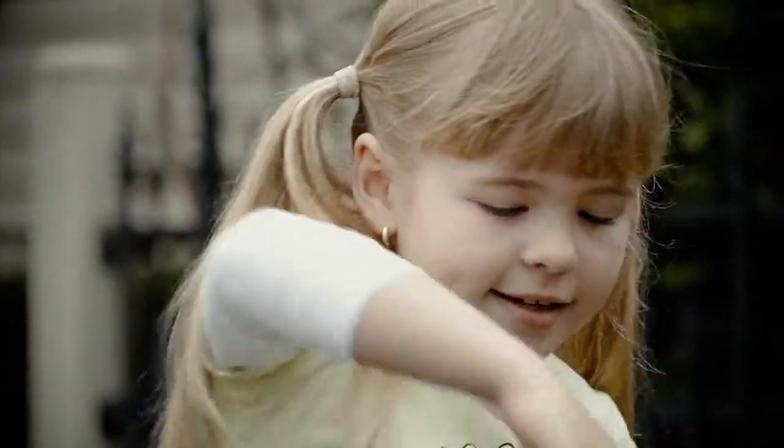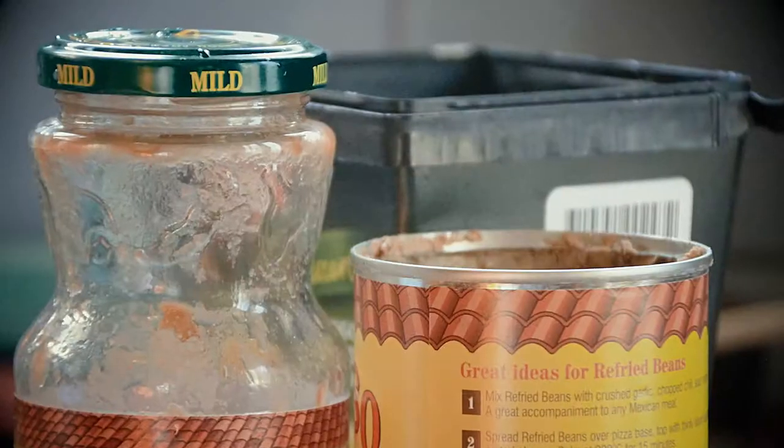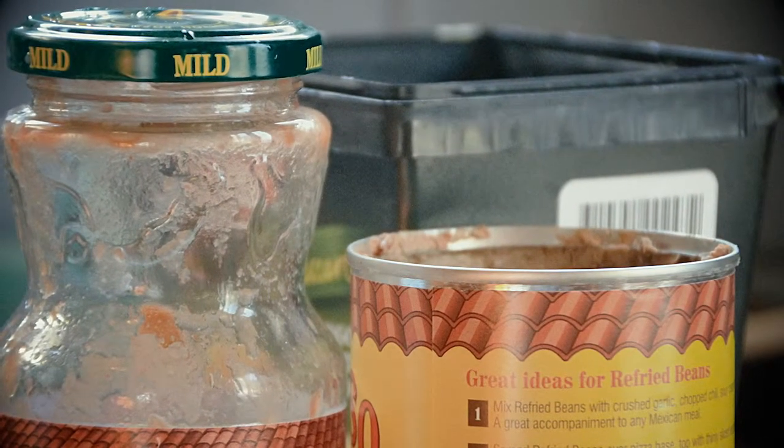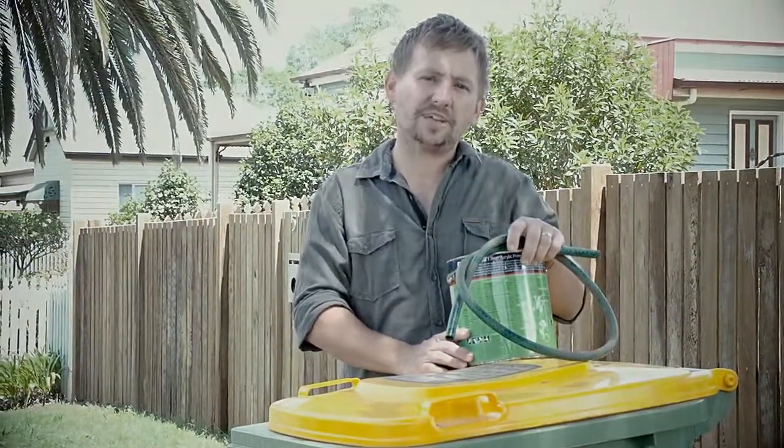So we can put out empty drink bottles, cans, glass bottles and even pizza boxes in the recycling bin, just as long as they're not in a plastic bag, right? That's right, and you don't even have to rinse out your cans or glass bottles, but they do need to be empty.